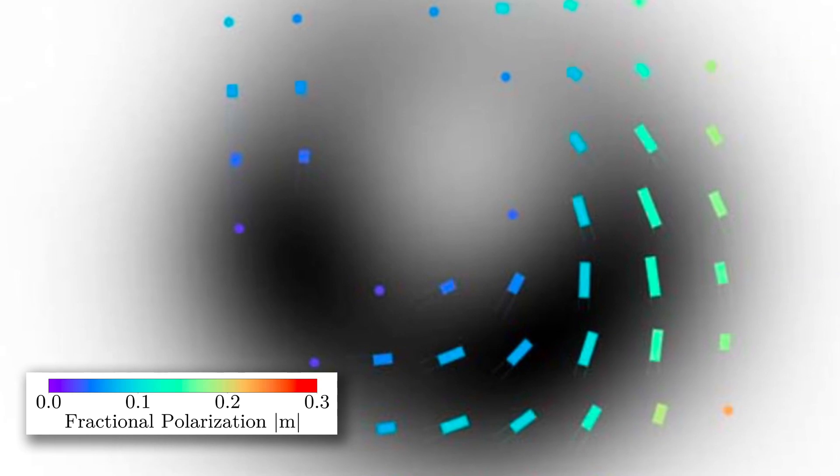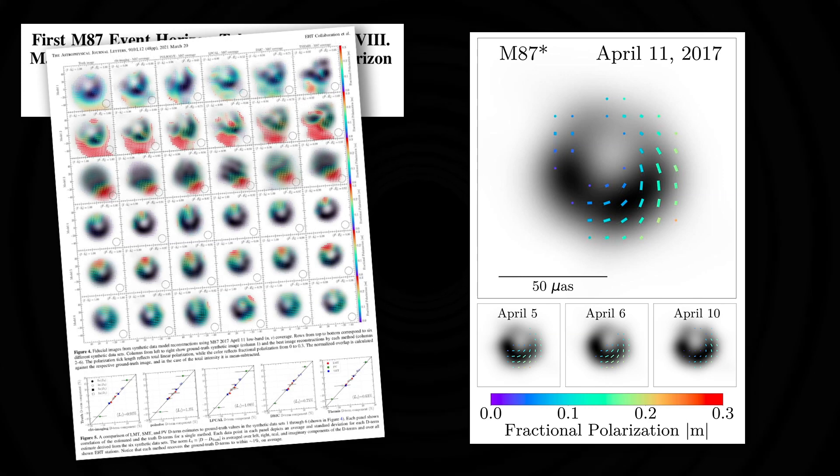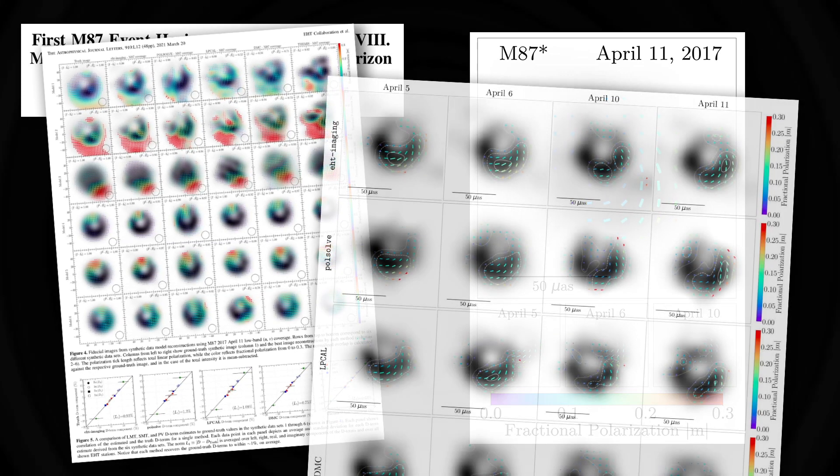It's a complete tour de force of actually extracting this information. Just making the picture at all was an amazing thing to do. But now they've gone beyond that to extract this polarisation information. Remember, they were combining radio telescopes all around the world and correlating all that data together to produce this amazing image. And now they've gone back and done it all again - not only measuring the light, but telling us about the way that light is polarised. That involves combining polarisation information received from all these individual radio dishes all around the world. Just getting a measurement of the effect at all is an amazing thing to do. Now that they've measured it, they can actually start learning something about the process of accretion onto the black hole.